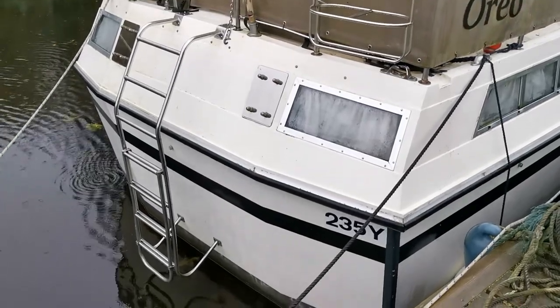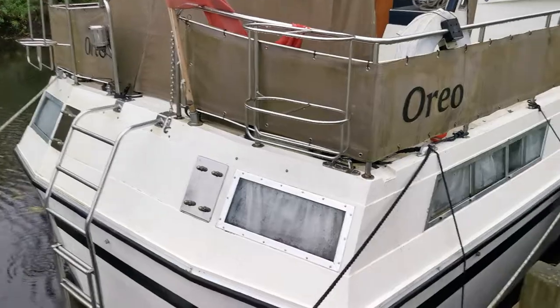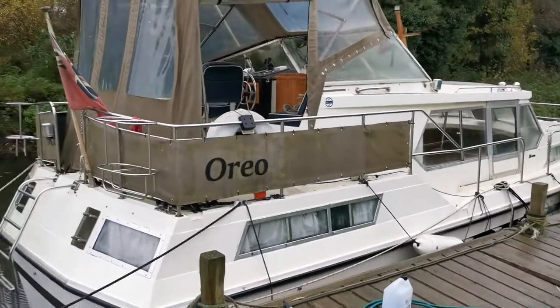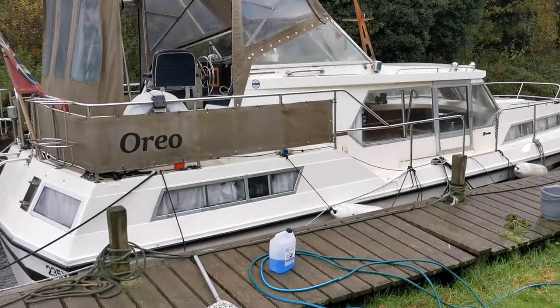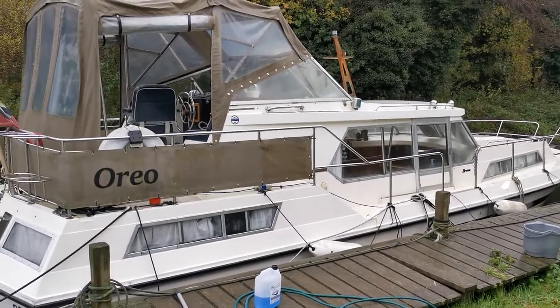There'll be lots of photos on our website at BoatshedNorfolk.com along with all the information we hold on this boat, so if you are interested please take a look and give us a call. That's a quick outside video of the Broom 35 European, new on the market today with BoatshedNorfolk.com — thank you very much for watching.